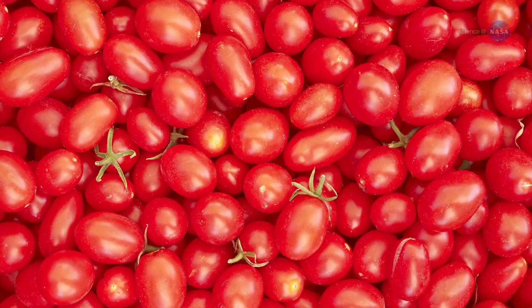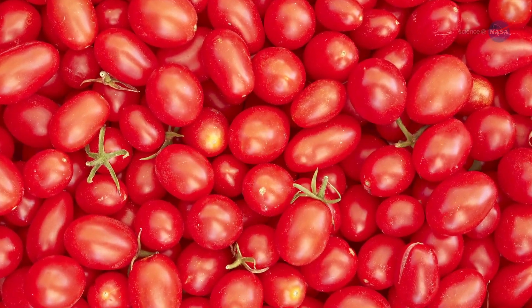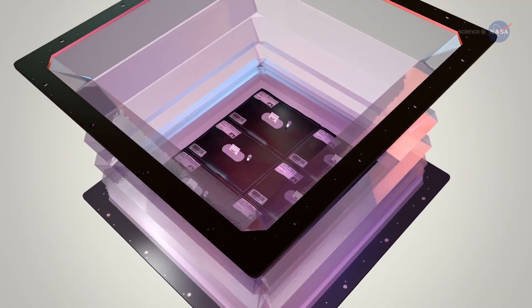We are working on crop selection with dwarf tomatoes and dwarf peppers. Upcoming experiments will use various ratios of red and blue lights and different fertilizers in attempts to improve crop yield, nutrition, and flavor both on Earth and in space.